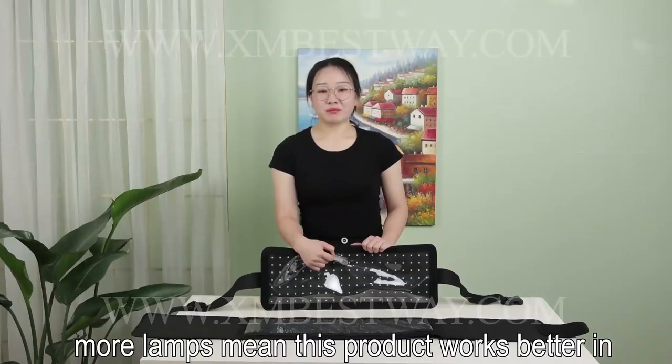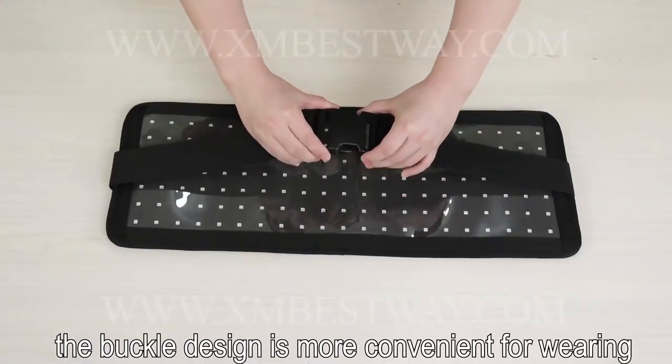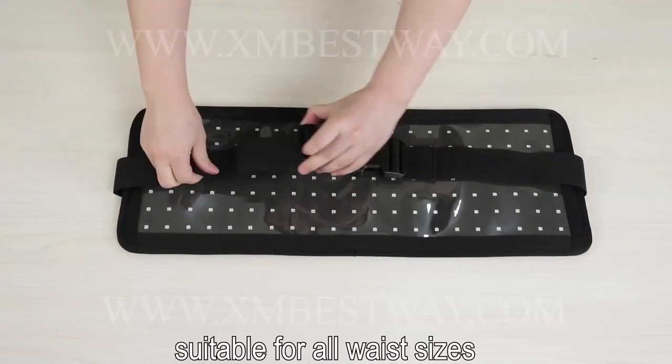More lamps mean this product works better in loading weight and releasing tape. The buckle design is more convenient for wearing, and this elastic belt is adjustable, suitable for all waist sizes.